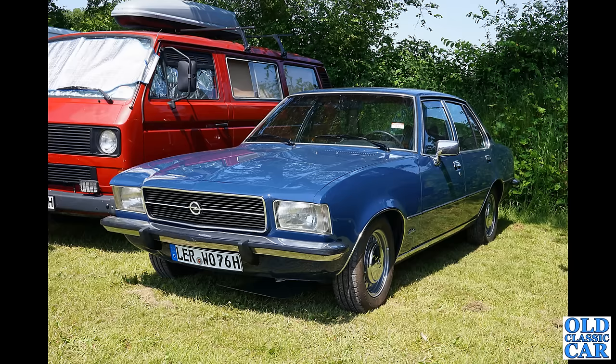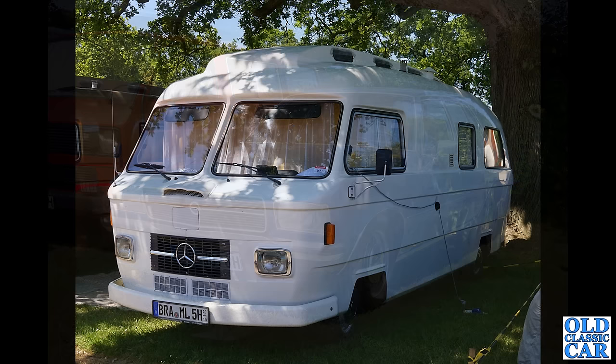These Opel Rekord D cars were built from 1972 through to 1977, and it's a distant cousin to the Vauxhall Victor FE. If you look down the side of it you'll see it's very familiar to Vauxhall Victor owners in this country.